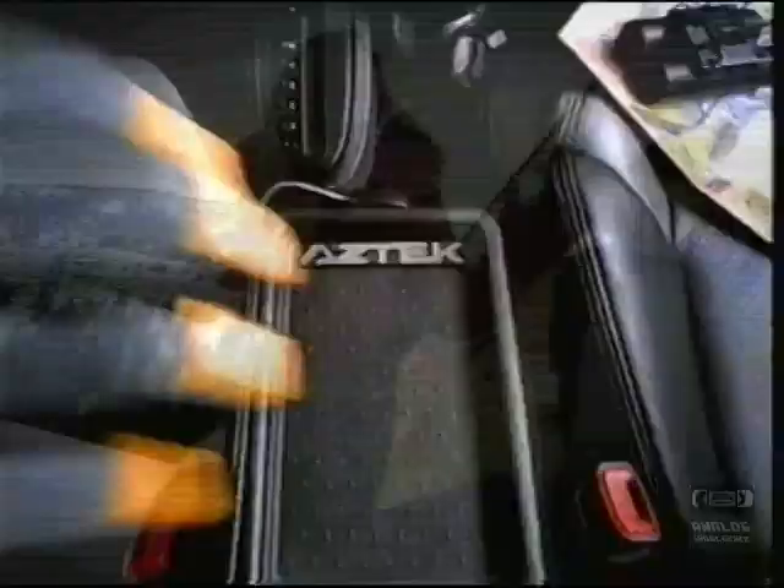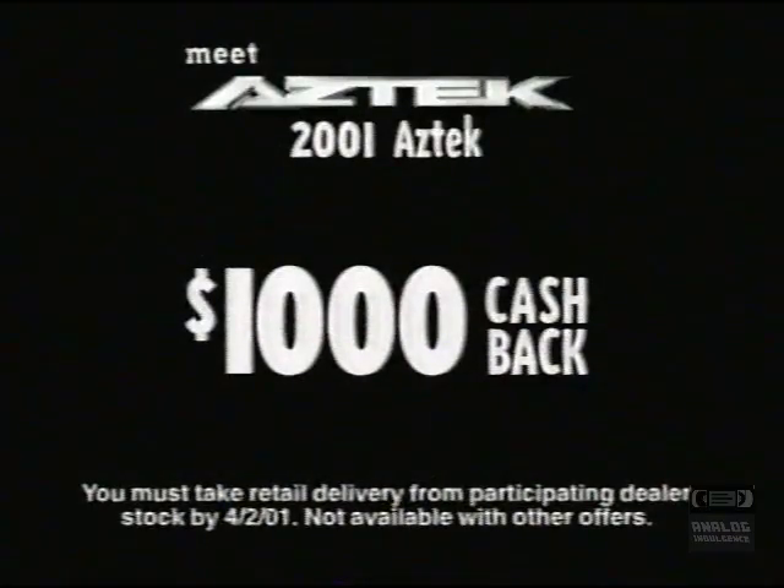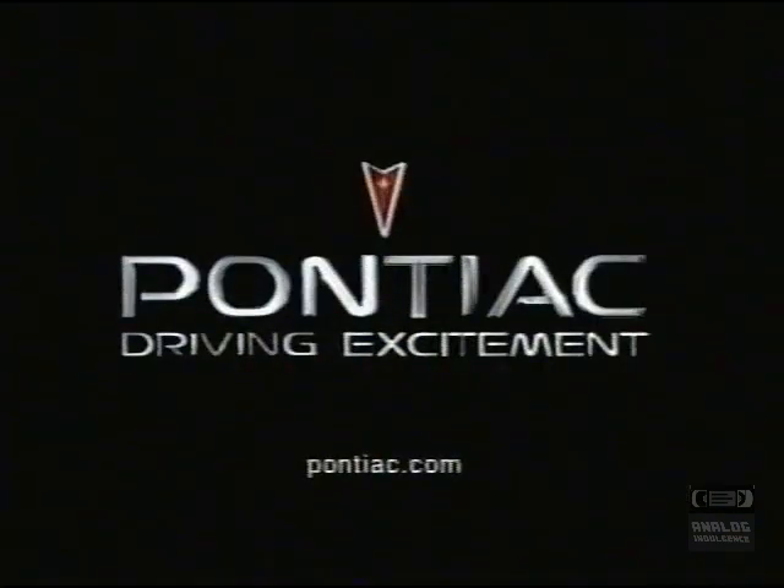Hey, Sarah! I saw this in a TV commercial once. Gimme, gimme. Let it snow, let it snow. Amazing, baby! Meet Aztec. Now get $1,000 cash back on any 2001 Aztec, or see your local Pontiac dealer for a great lease or financing offer.